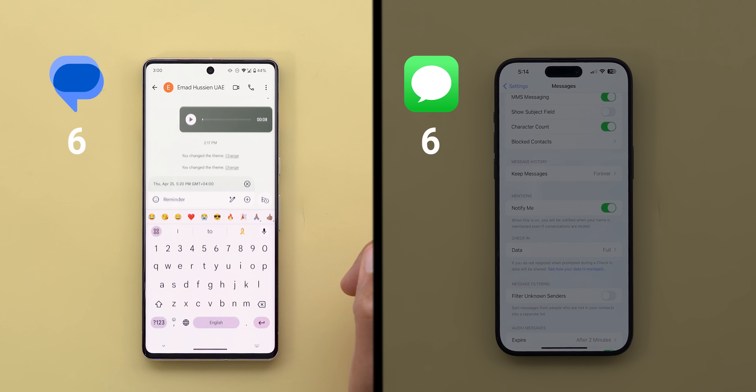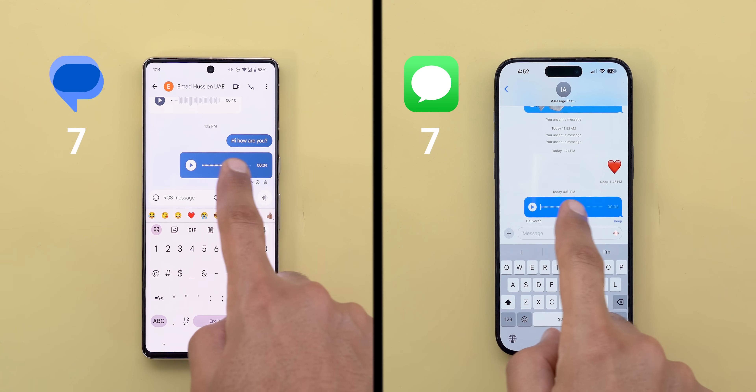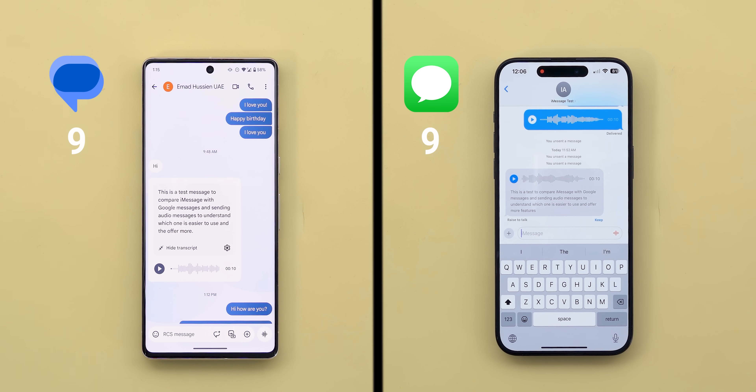So far each one has its own strengths and it's a draw between the two. Let's talk about audio messages. On both you can record and send audio messages, seek forward or backward by dragging your finger over the timeline, and automatically transcribe the received recording if you prefer to read it rather than listening — so three points each, but there are some important differences.